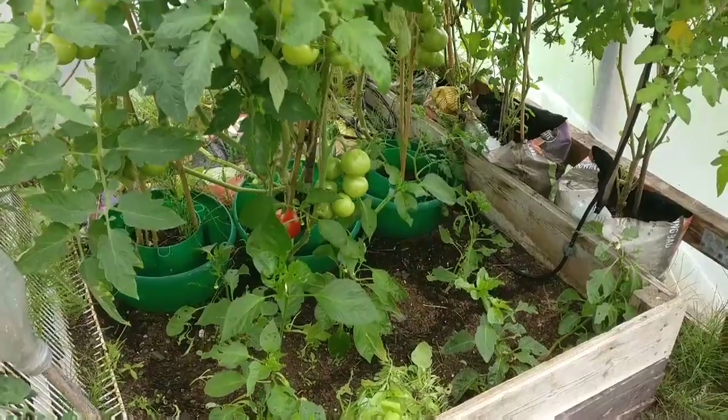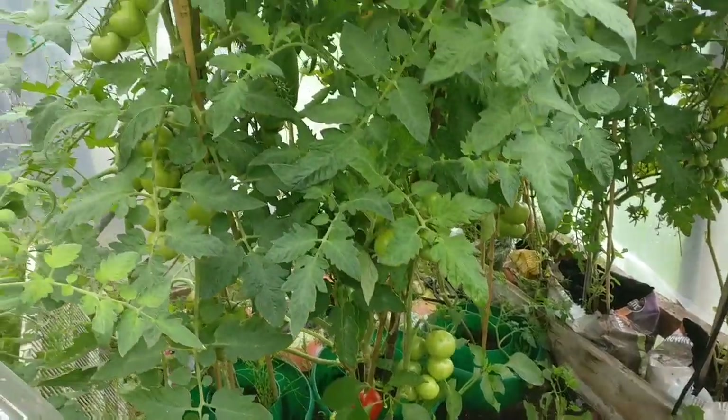I might even show you what's going on on plot 22 as well, which is the newest plot that I've got and is completely overgrown. Make sure you stick around to the end of the video because the sun does come out and I'll show you what I've harvested today. Here's a quick look at what is going on in the polytunnel.